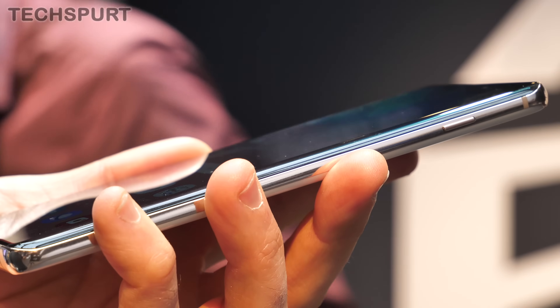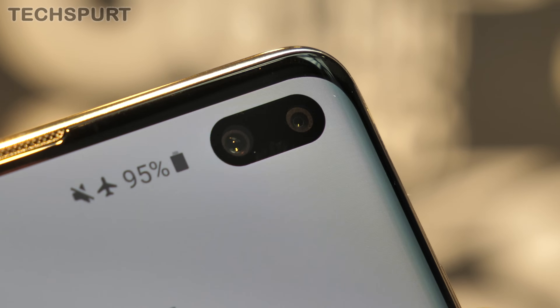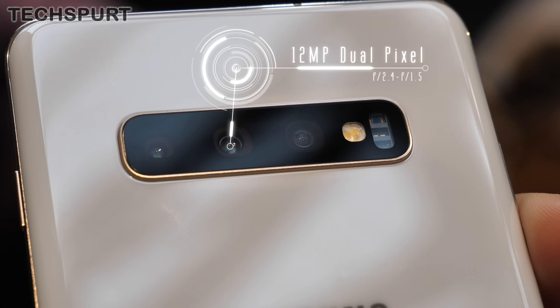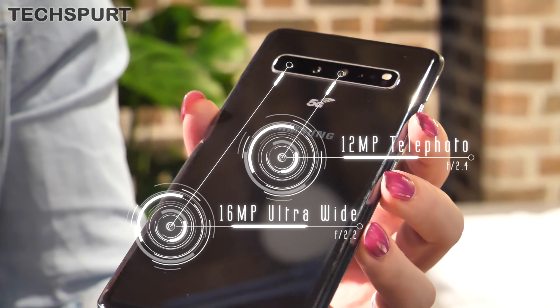The battery has been upgraded to a huge 4500mAh cell to keep you streaming all day long. You also get a proper time-of-flight lens up front for secure 3D facial recognition, as an alternative to the already impressive ultrasonic fingerprint sensor. And besides all that, the Galaxy S10 5G boasts most of the same specs as the vanilla version, including a triple lens camera around back.